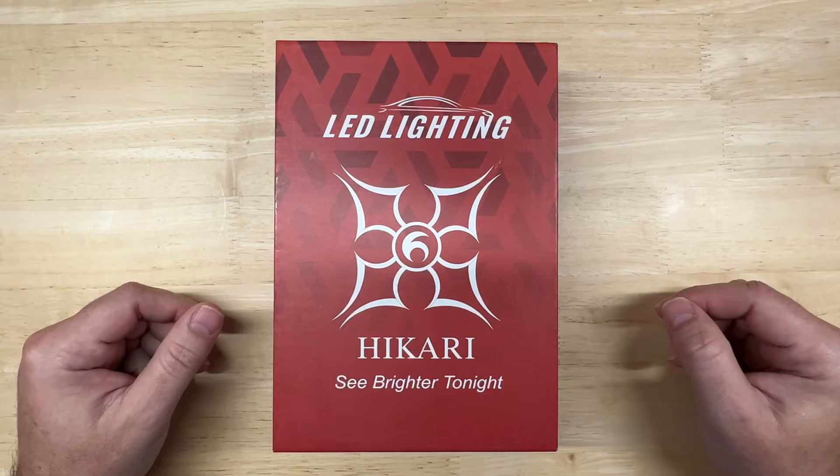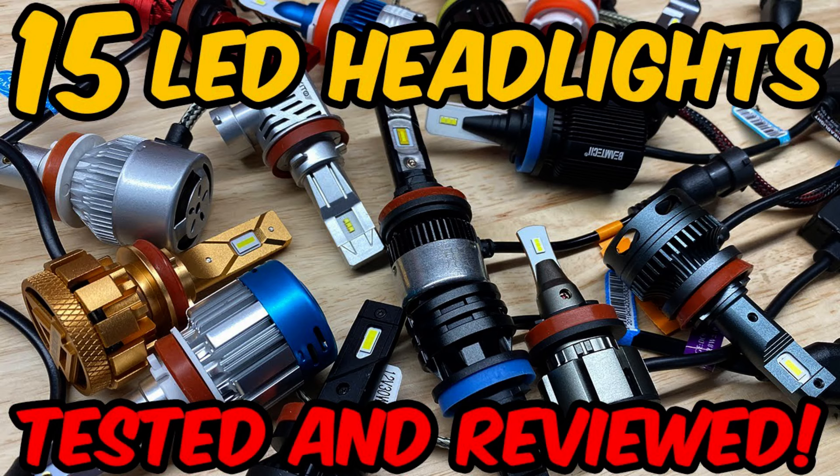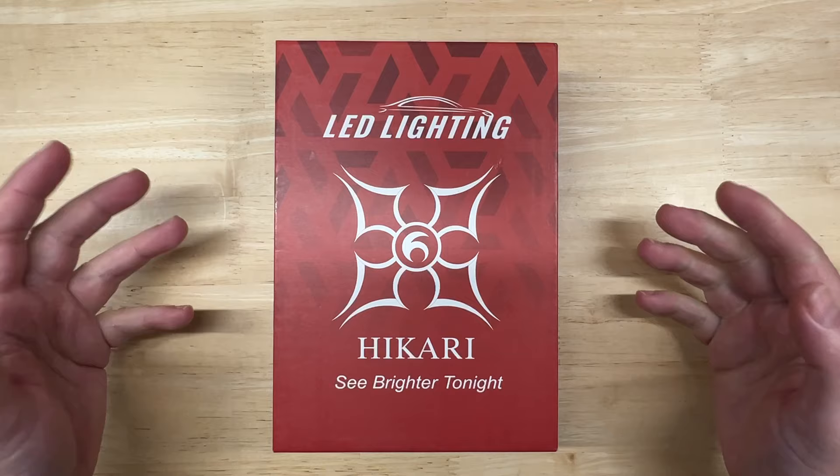If you've never been here before, I perform consistent automotive light tests to help you make the best purchase decision, enjoy your car better, and save you money. I've tested Hikari lights in the past — I started with their Eye of Megatron, now known as the Thunder LED headlight, in my 15-way LED headlight shootout on my other channel, Jason's Garage, a couple of years ago.